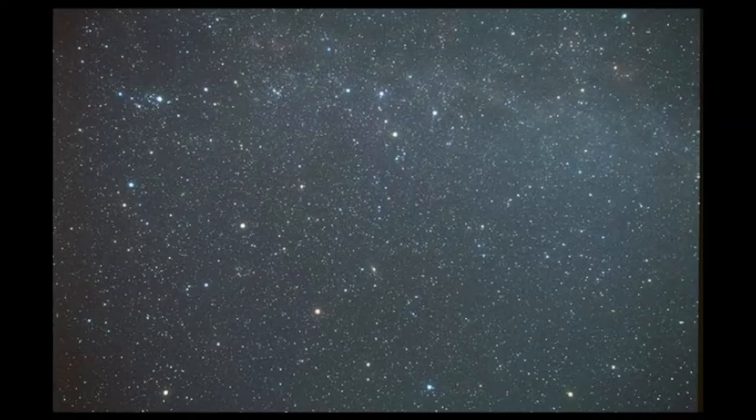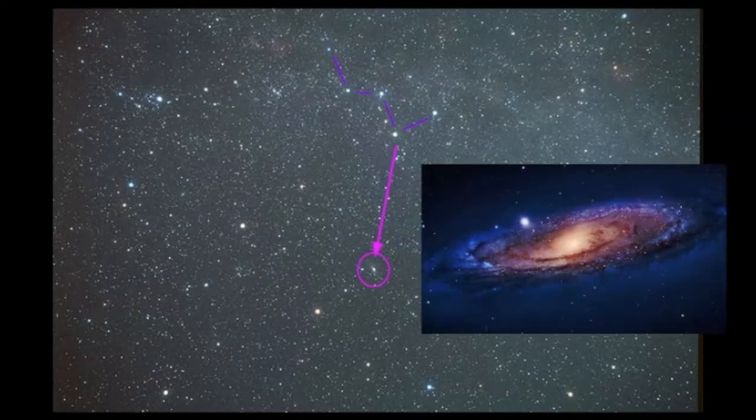In our next picture we can see how we can use Cassiopeia to help us find different objects in the sky, including Perseus. Cassiopeia is located towards the center upper part of this photograph and has a W shape to it. This part of the W shape points down towards the Andromeda Galaxy, and we have the Andromeda constellation here. We can also go from the center star of Cassiopeia, work our way outwards, and then we can find Perseus. Here's that double star cluster, and here's another star cluster as well. The Andromeda Galaxy is the closest spiral galaxy to us, about two million light years away, and you can see it with the unaided eye.